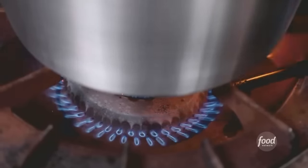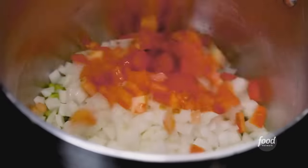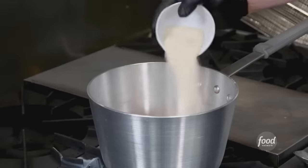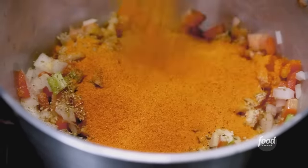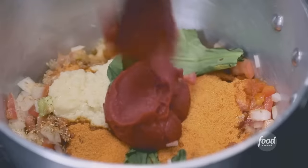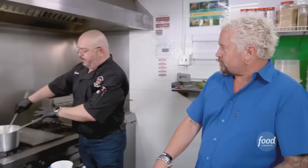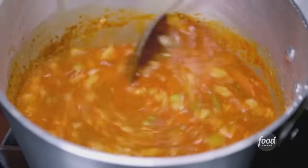For the shrimp empanadas, we're making a creole sauce with green pepper, onions, tomato, cooking wine, adobo, chicken base, oregano, sazon con achiote — the red color coming from the annatto seed — garlic, epazote, recao, and tomato paste. Add some water, bring to a boil, and add a little concentration of water to thicken it. Use that sauce to cook the shrimp.